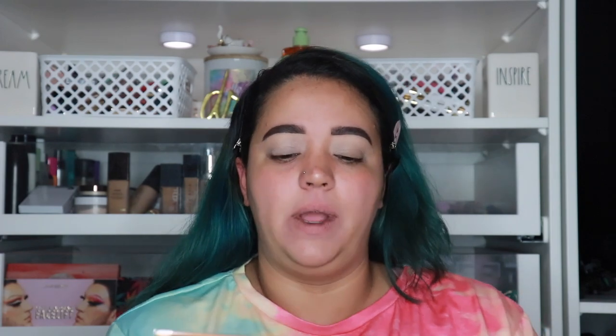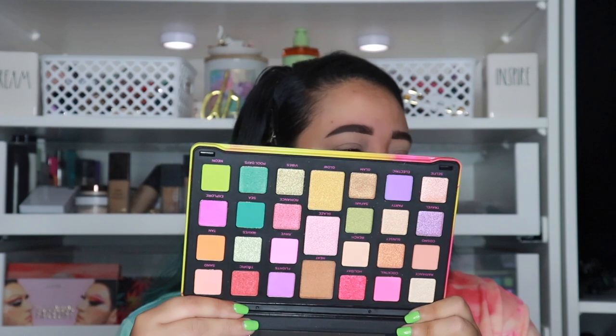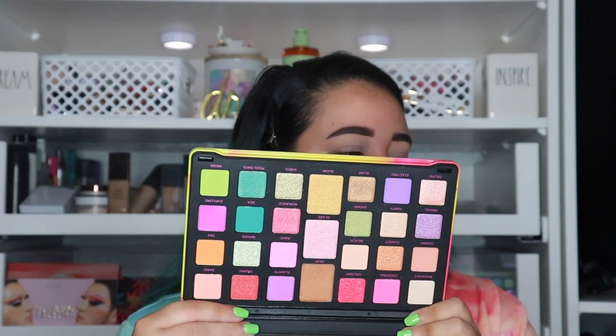So I got two palettes. I got the Bratz palette which I'm not going to use today — if you guys want to see a look from that just let me know down below. I am going to use this one: the Revolution Forever Limitless Neon Heat palette. It has 27 shades in it, it's humongous. It has some pressed pigment and some eyeshadow, and I just thought this was really pretty and I wanted to complete a look with this.